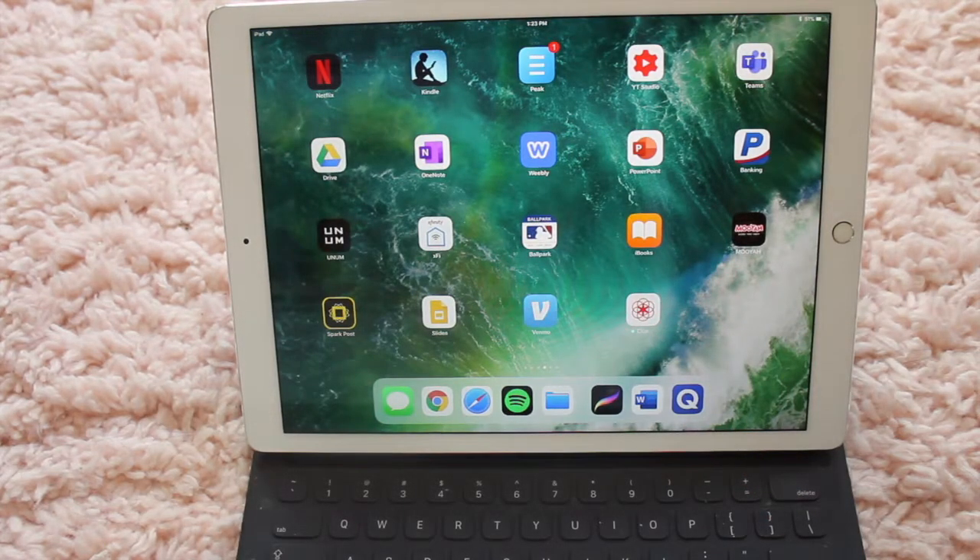Netflix — I love watching Netflix. I have an account with my family. Currently watching Grey's Anatomy — highly recommend. Next app is the Kindle app. If you don't have a Kindle, the Kindle app is a great alternative because you can buy books for the Kindle and send them to your iPad. I just love having the Kindle app. Currently reading Midnight Sun, the new Twilight book — it's pretty good.